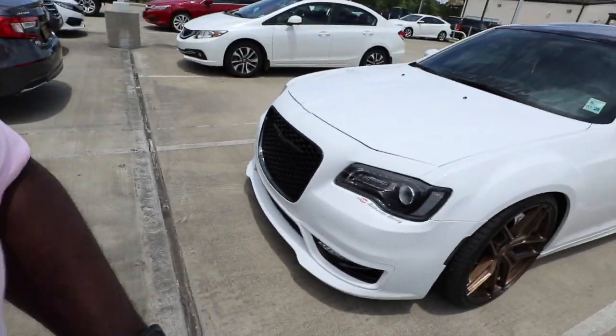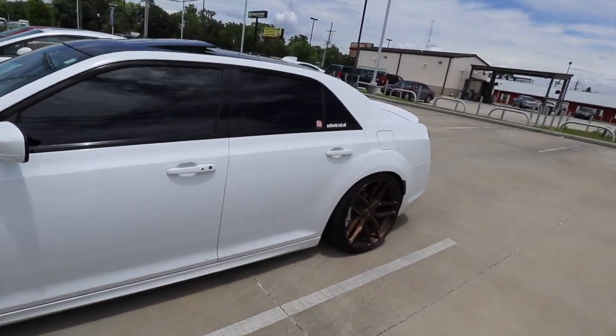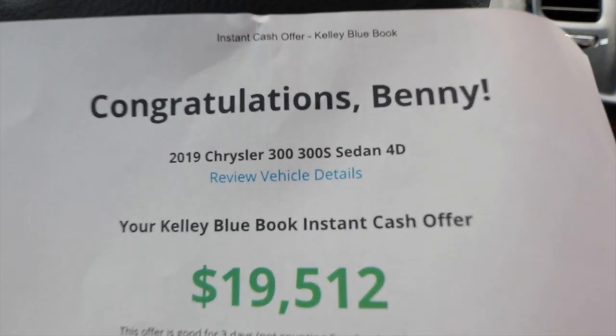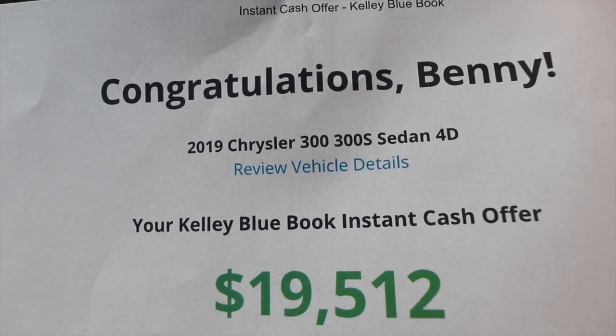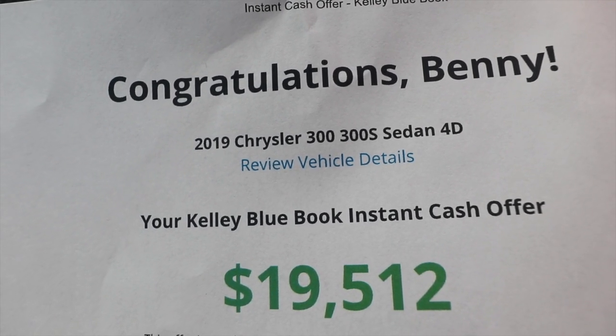Alright man, just got the car done. He looked at it and everything, offered me a price that I'm not gonna take at all. Y'all ain't gonna believe this price I got offered. That ain't gonna happen like that. This is the price that I was offered right here — for a 2019 Chrysler 300, 19.5. That is crazy. Nissan offered what, 23? 23.7 or something like that. And that's like the highest offer we got for the car right now.